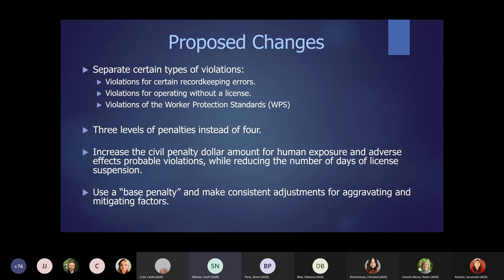Here's what we're proposing. We're thinking of separating certain types of violations: a flat penalty for minor record-keeping errors, a different penalty matrix for operating improperly licensed or without a license, another matrix for violations of the worker protection standard, and a base penalty for all the other types of incidents such as human exposure, crop damage, or environmental harm. We're also taking the fourth level out completely, just going to three levels to give the matrix more utility.